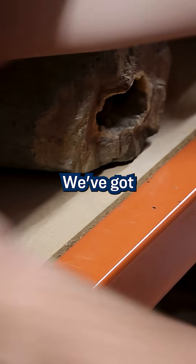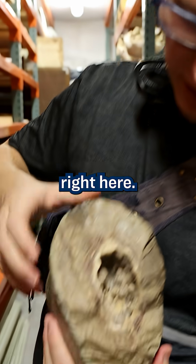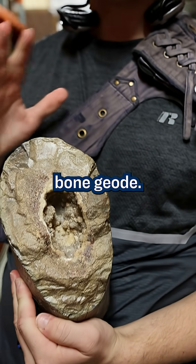Stepping into the back here, we've got this bone — part of the leg bone from one of our sauropod dinosaurs. The cool part about this bone is this section right here. It's got calcite crystals on the inside of the bone, forming a little hollow space, basically making a dinosaur bone geode.